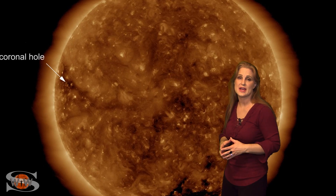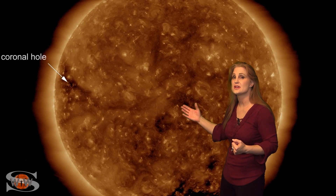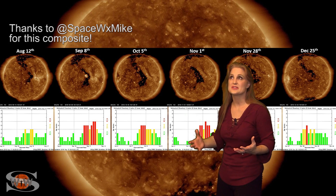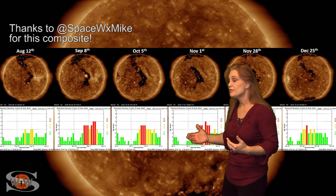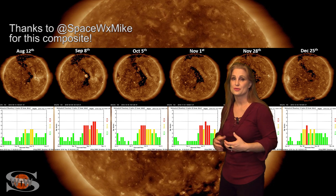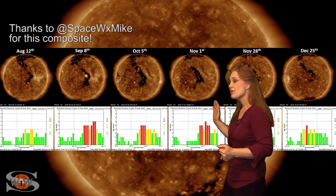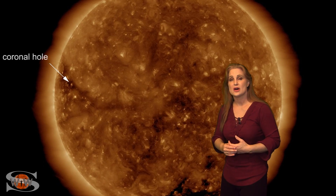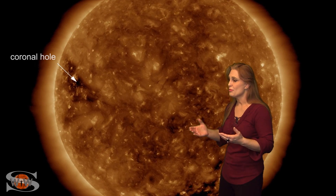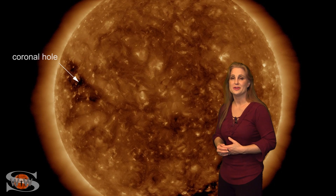We do have a returning coronal hole that's just rotating into Earth view off of the Sun's east limb. This is that same coronal hole we've done a dance with since August, so hopefully as we get a better look at it, we'll be able to tell whether or not it's going to be a solar storm producer. Also, there are some other bright regions on the Sun's backside that should be rotating into Earth view in the next week, and that might actually boost the solar flux up even more and help radio propagation reach another level.